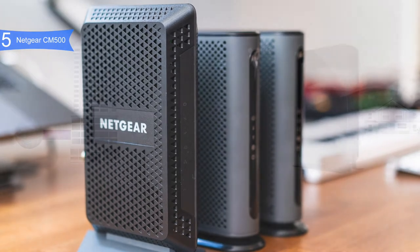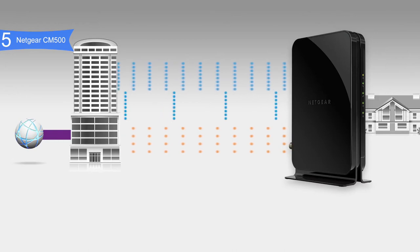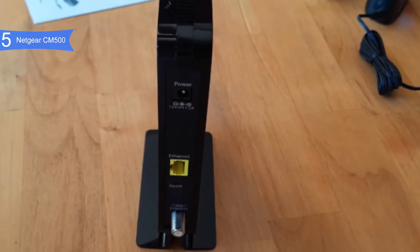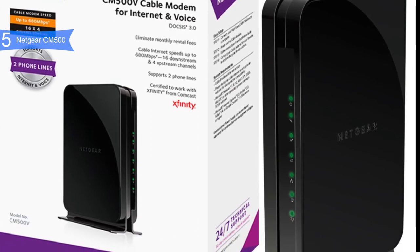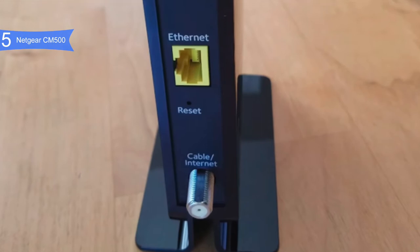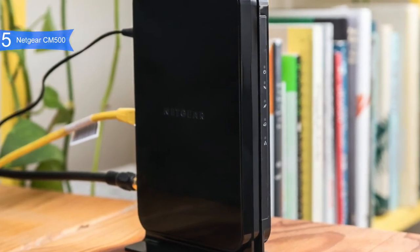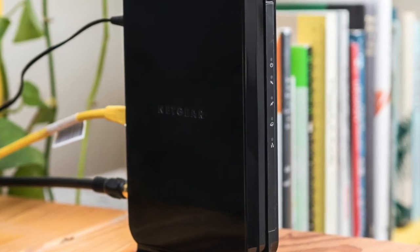The CM500 can support 16 downloads and 4 uploads simultaneously, and supports HD and 4K video streaming — all at a low price. It's less expensive than renting a modem from your ISP and cheaper than many similar modems yet works just as well. Pros include solid performance up to 680 Mbps, good compatibility with Windows, Mac OS, Comcast Xfinity, Spectrum, and a slim black design weighing 1.45 pounds. A con is it runs warm due to limited ventilation. Overall, the Netgear CM500 is a great budget option for streaming and gaming.